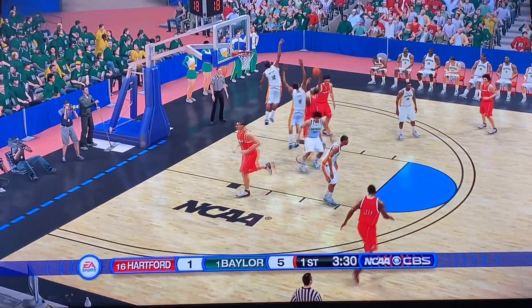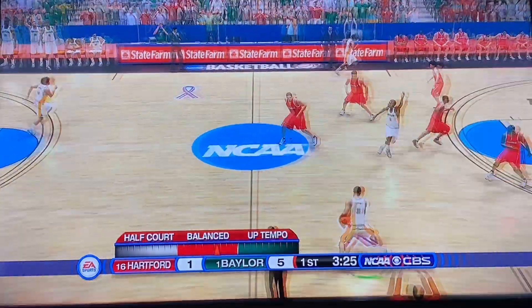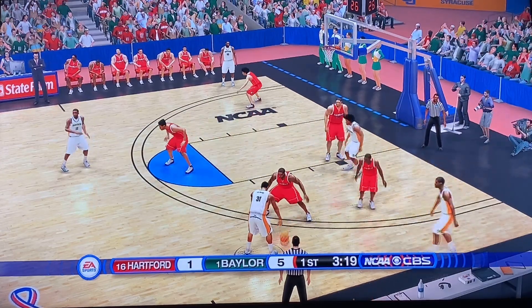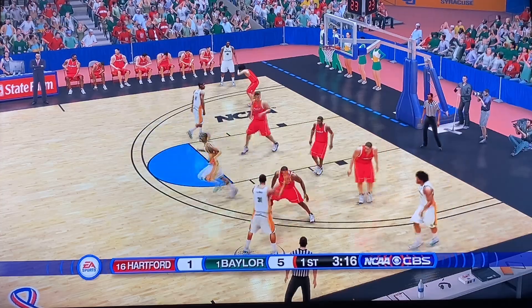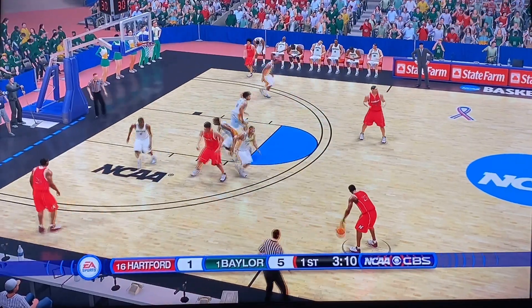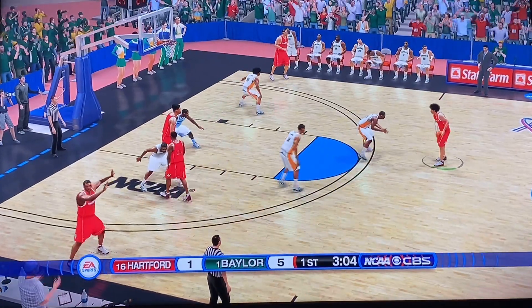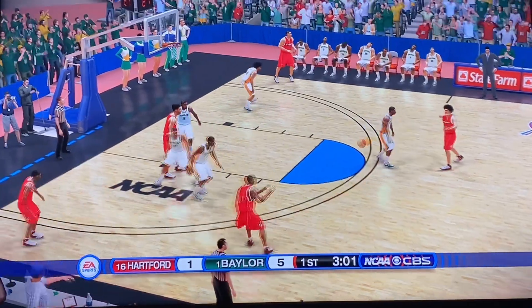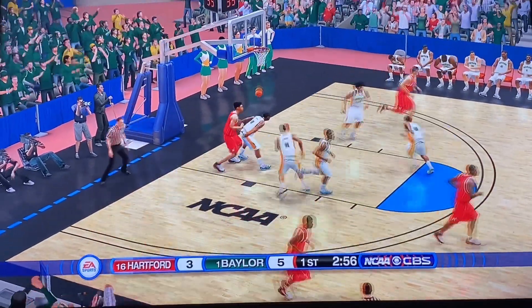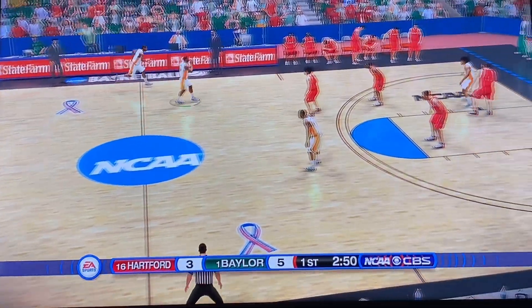Hartford trying to figure out what they want to do, looking down low. Contact — no foul called. Baylor able to snag the rebound, I think that was Flagler. Macy Teague with it currently, looking down low — bad pass gets stolen by Hartford. Luckily they're playing Hartford, but Baylor is being very sloppy here early on. Hartford with a nice little post move and they easily lay it in. Only two minutes into this game, but Hartford trying to stick with Baylor.